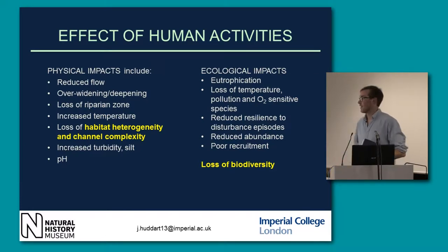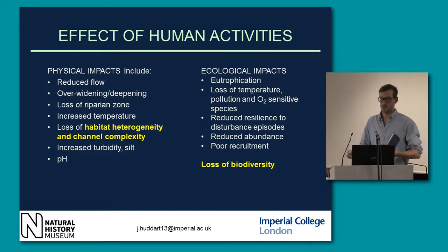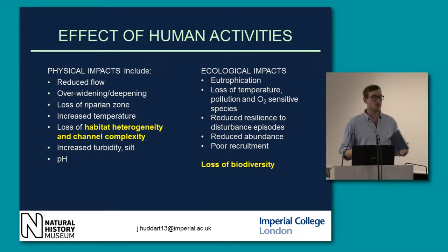The ecological impacts include eutrophication — the build-up of nutrients and the algal blooms associated with that, which break down by microbes, taking out all the oxygen in the water, so we lose some of our more sensitive species. We also have reduced resilience within those rivers to disturbance events.